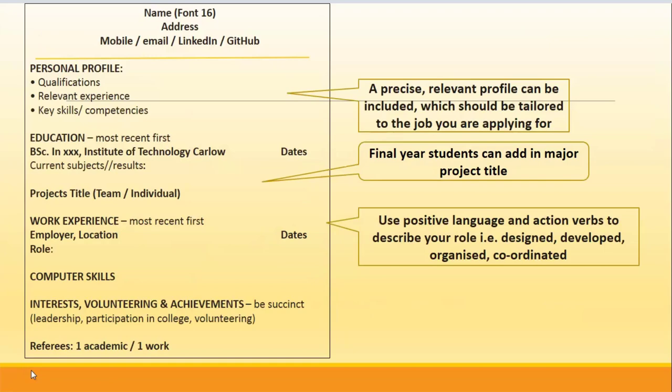Here is what a typical CV might look like. As you can see, it is easy to read, with lots of white space, and all the headings — because they're in capitals and bold — pop out.